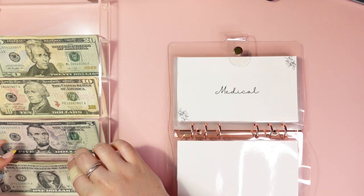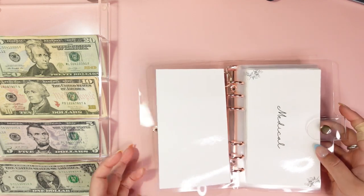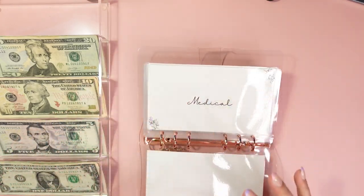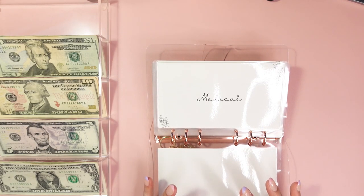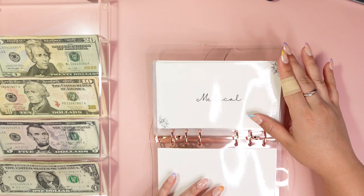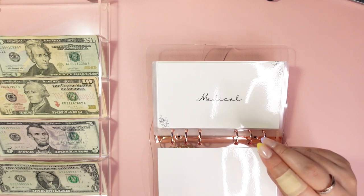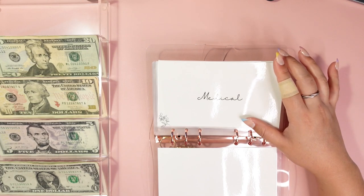On my dollar bills for my savings challenges — so this is our first binder, this is just all of our sinking funds. Once again, if you're new here, I don't really stuff cash for fixed or variable expenses like groceries. Sometimes at the end of the video I might get cash back at the grocery store and just have a little bit of cash on hand, but typically I do not.